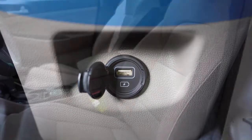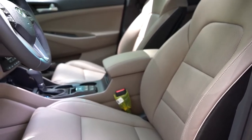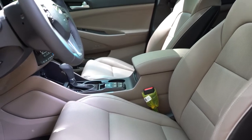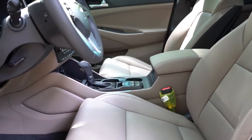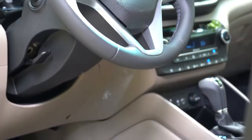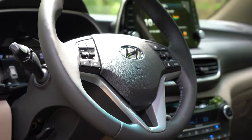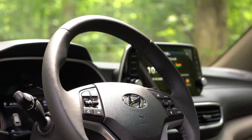Moving to the front seats: manually adjustable cloth seating comes with the SE. Value adds an eight-way power driver's seat with power lumbar and heated front seats. Limited adds leather surfaces and an eight-way power-adjustable passenger seat. The Ultimate adds ventilated front seats as well. The steering wheel is tilt and telescoping, leather-wrapped from Sport and up, and heated for Limited and Ultimate — great for snowy Pennsylvania winters.